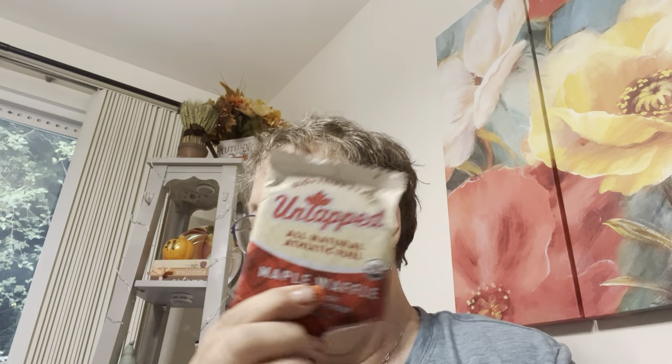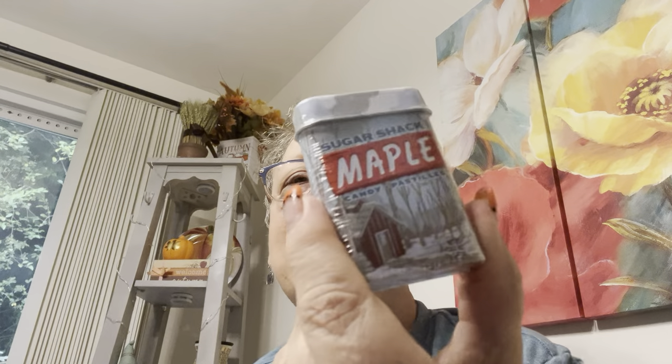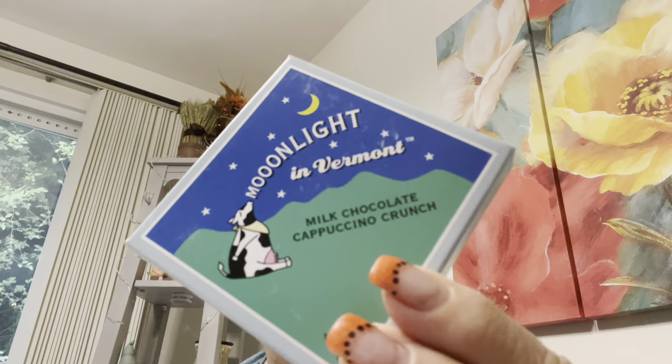Thank you. Maple waffle made with pure syrup. Yum. Today's a training day for teachers. Sugar shack maple candy. Yum. I like the container, so cute. Moonlight in Vermont — milk chocolate cappuccino crunch. Oh boy. I'm going to take some of this stuff to work with me. So half the day we have training, and there's also Vermont maple lip balm. There we go.